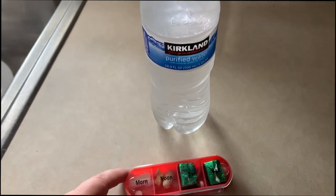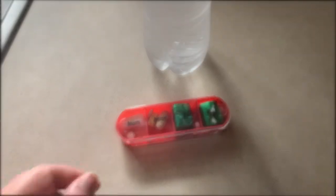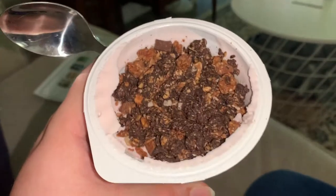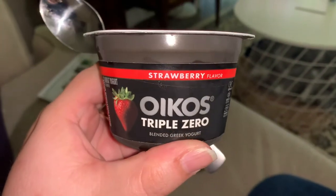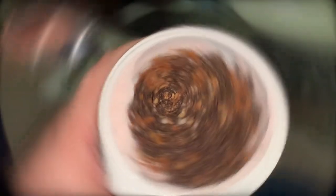I do not eat first thing in the morning. I like to make sure I drink a whole bottle of water before I eat anything and I take some meds, and then when I do eat a while later, I like to stick to this Oikos Triple Zero yogurt with two tablespoons of low-sugar granola on top.